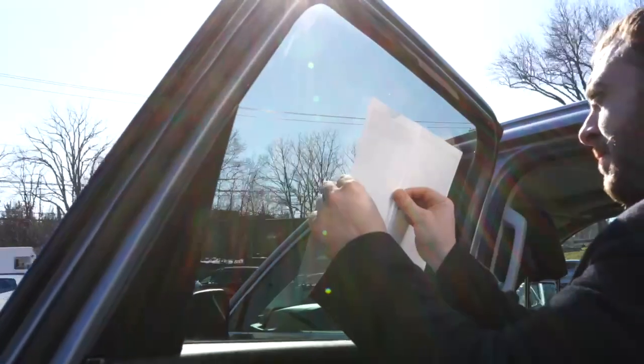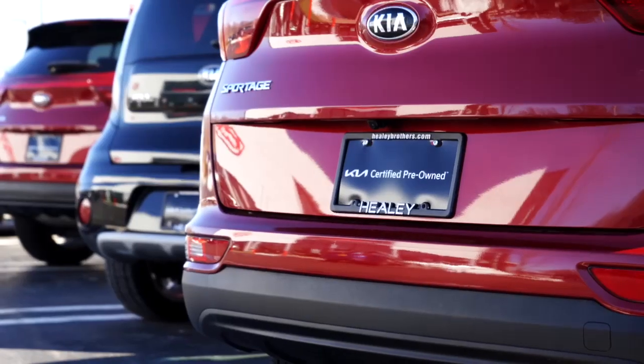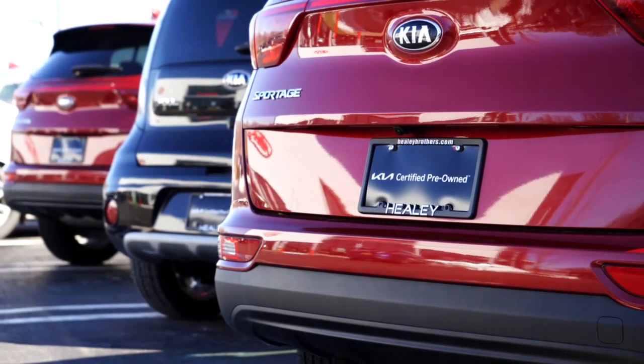Everybody knows that Kia has the best new car warranty, and that just translates to them having the best certified pre-owned warranty. You're gonna get the remainder of the 10-year, 100,000-mile powertrain warranty, and you're also gonna get the remainder of the 5-year, 60,000-mile bumper-to-bumper warranty.